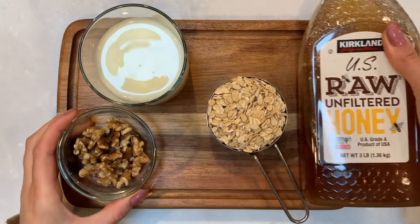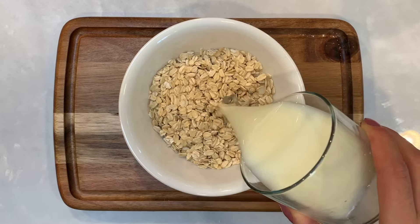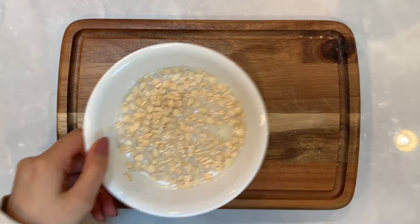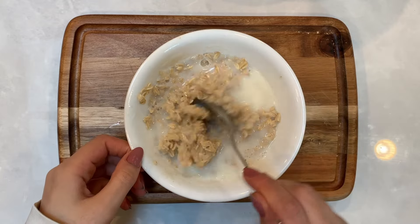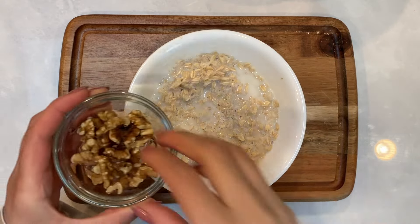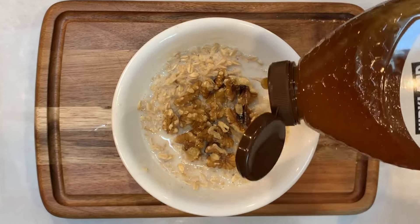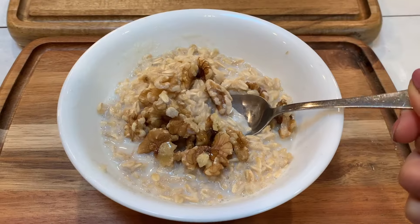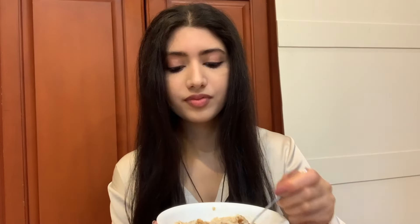First we are going to make regular oatmeal. Everyone has their own ways of making this, but I personally like to cook mine in the microwave in milk instead of water. If it gets too dry then I add a bit more milk and top it off with a handful of walnuts and just a bit of honey. That's it! A classic — I mean, what's more to say?